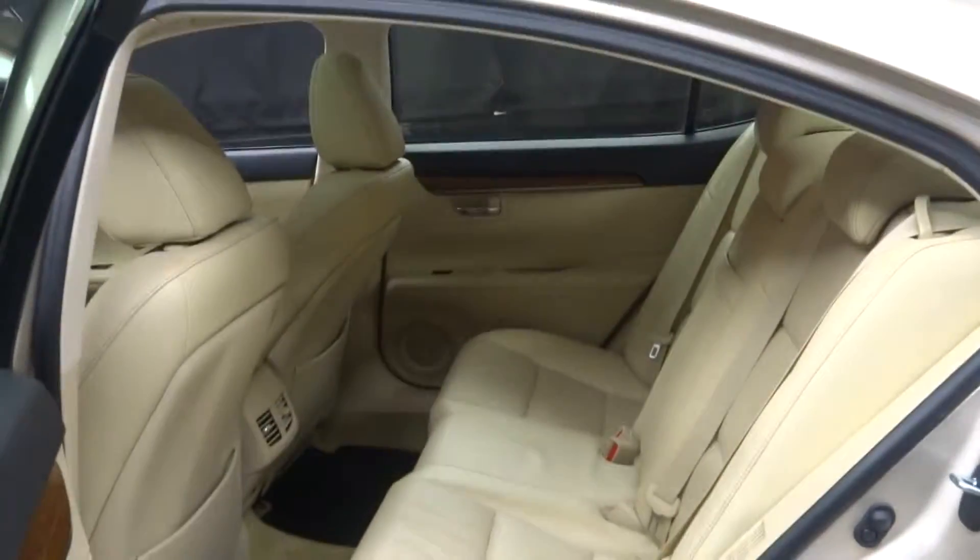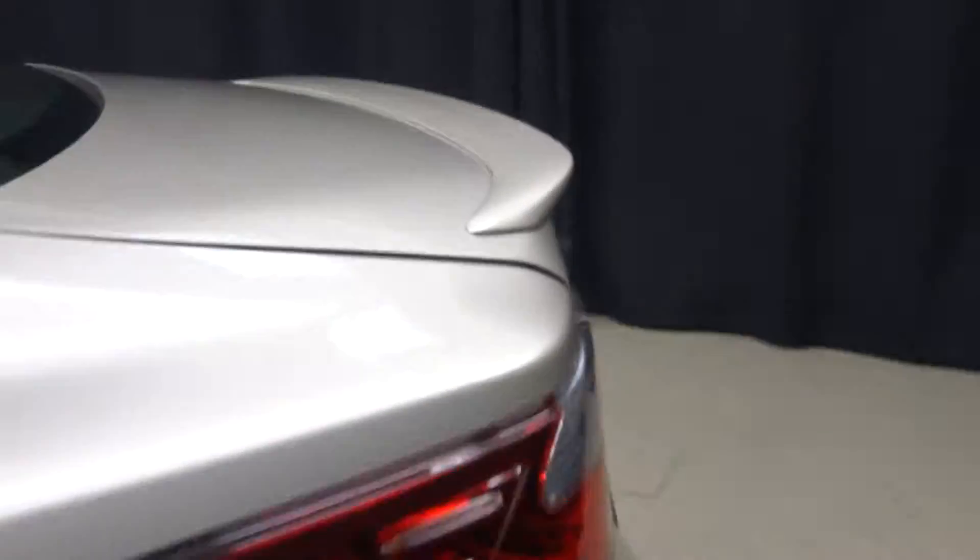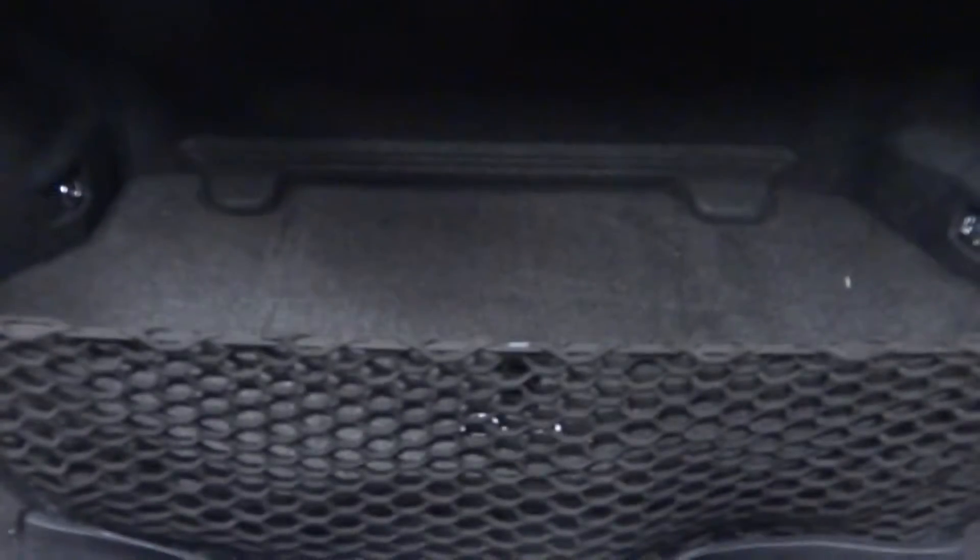There's your sunroof. We got plenty of room here in the back seat. It's also got a rear spoiler and plenty of room in the trunk.